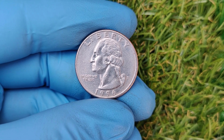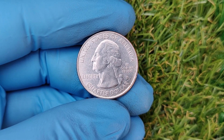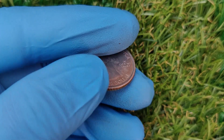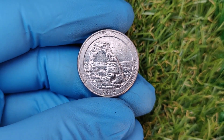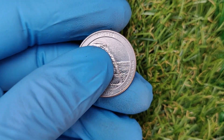We're diving into one of the most fascinating treasures in modern U.S. coinage — the 2014 D Mint Mark quarter dollar coin. Some of these coins, minted just a decade ago, are now worth a jaw-dropping $42,000 in the collector's market. Grab your pocket change and let's take a closer look, because this could be your lucky day.